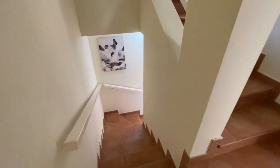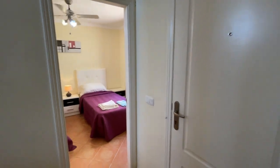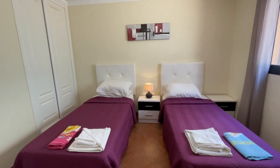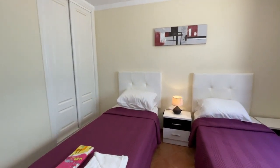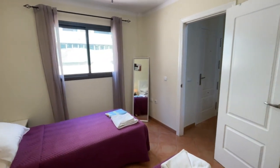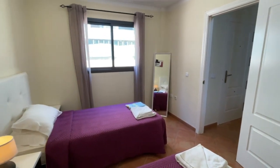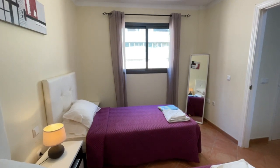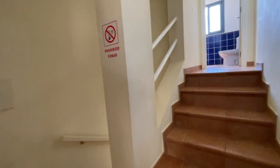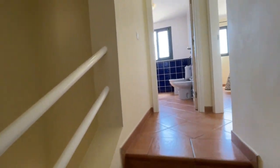Coming upstairs from the lounge, you come to the landing. This is actually your front door access out to the complex. At this level you've got a guest bedroom — a really spacious double with two singles. This property is being sold furnished. There's a little mirror on the side, and a window for plenty of natural light and ventilation that looks out towards the complex.